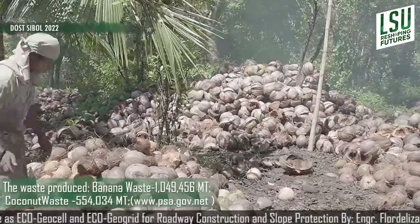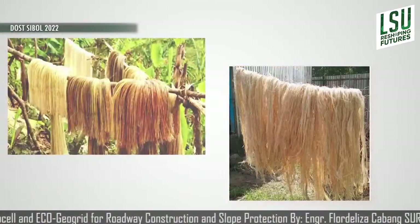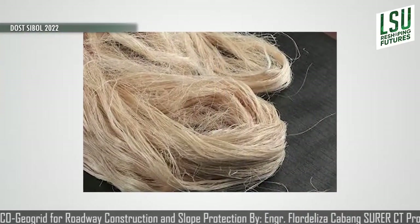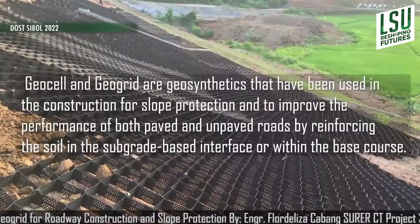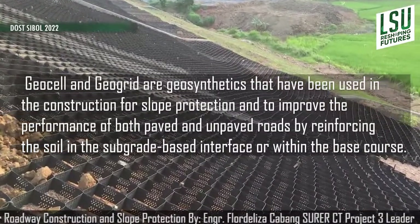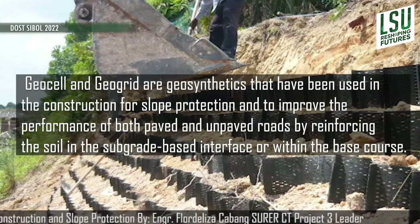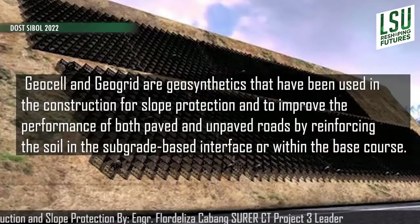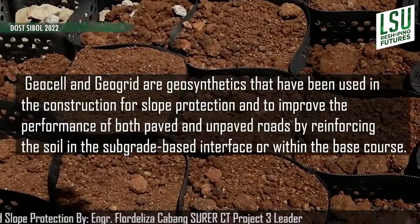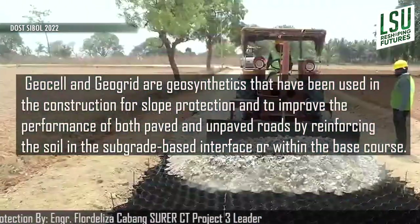This waste contains natural fibers that can become potential solutions to enhance the quality of some construction materials used in the Philippines. A technology called GeoCell and GeoGrid are geosynthetics that have been used in construction for slope protection and to improve the performance of both paved and unpaved roads by reinforcing the soil in the subgrade base interface or within the base course.